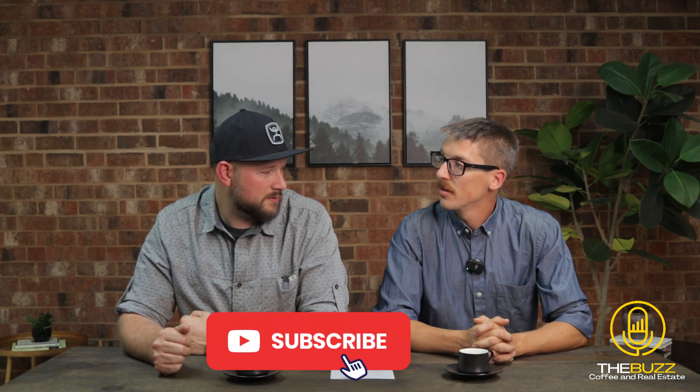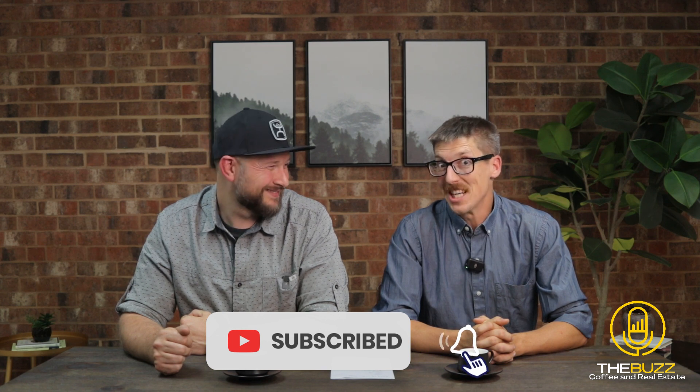Thanks for watching this video. If you know anybody you'd want to share this information with, or if you have questions, put some comments in the description below and we'll be able to answer your questions. We're looking forward to the next video — we think the next one is going to be talking about price drops. Stay tuned, we'll see you guys in the next one.